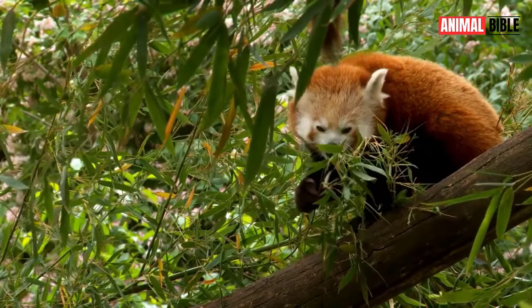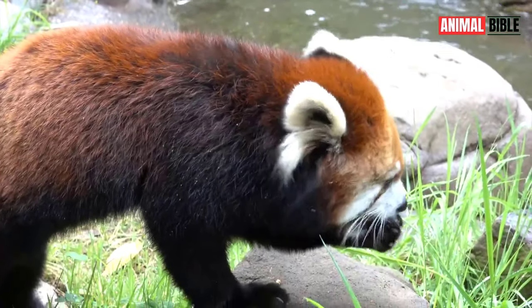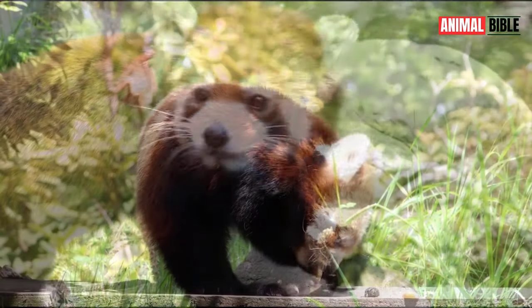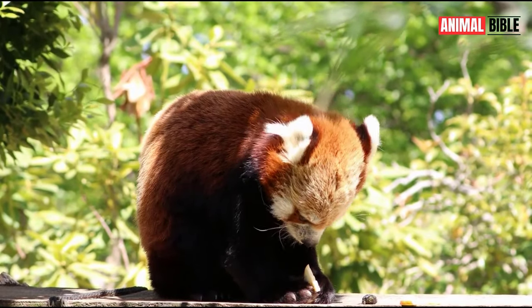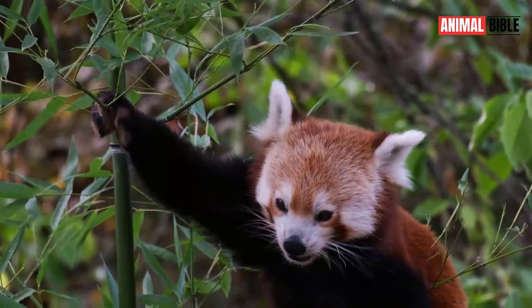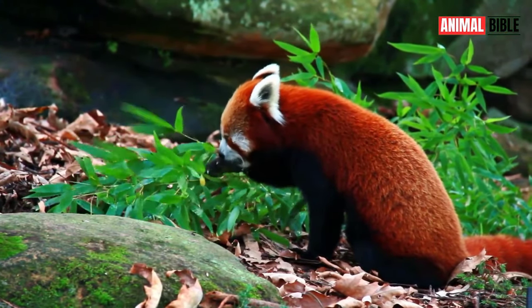Bamboo makes up the majority of the Red Panda's diet, although it also consumes fruits, berries, eggs, and insects. With its specialized wrist bone, the Red Panda can grip bamboo shoots and leaves with remarkable dexterity, making it well adapted to its vegetarian lifestyle.